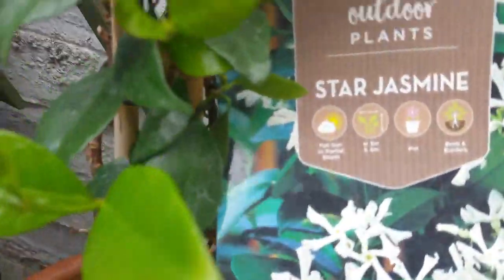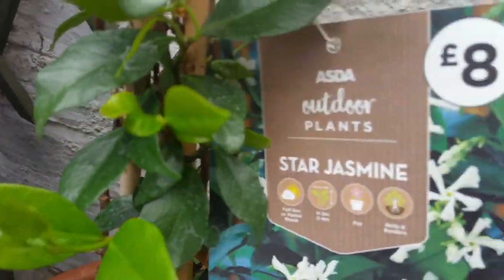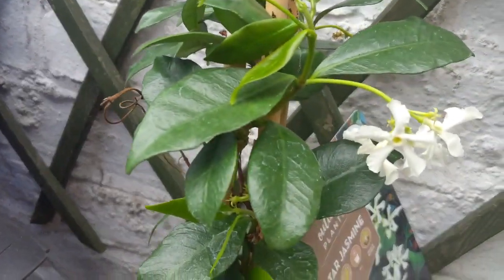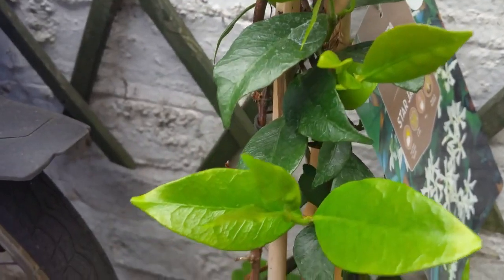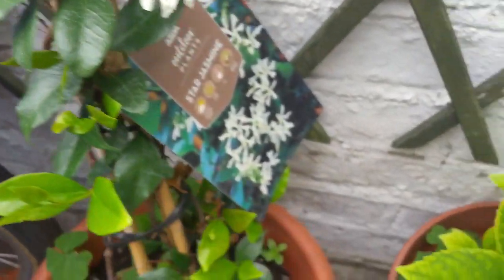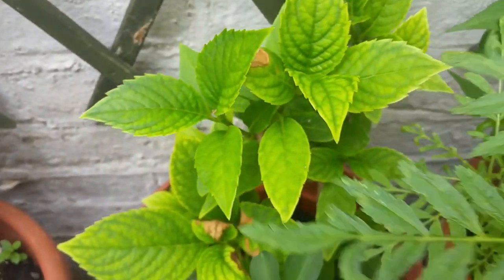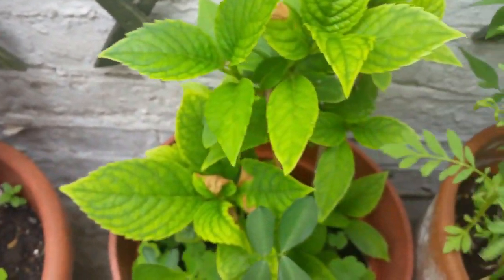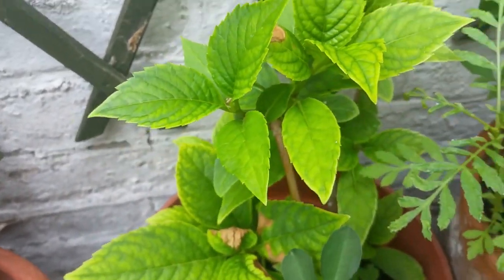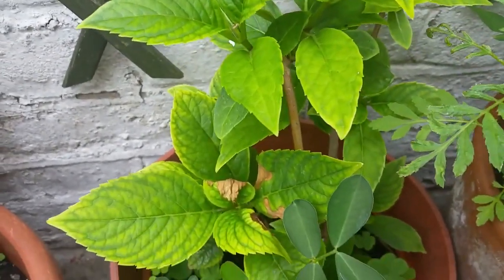What is this? Star jasmine, right? Eight quid — Asda was selling it and it was dying, so I paid two quid for it. Now take a look, it's flowering. If you notice a bargain in all these big supermarkets, grab it. They're really worth it because they don't water them. You bring them home, just put some water in, give them tender loving care and they'll be fine.